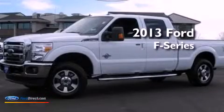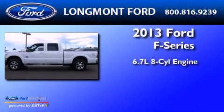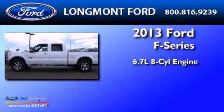This is a brand-new 2013 Ford F-Series. It features a 6.7-liter eight-cylinder engine, automatic transmission, and four-wheel drive.